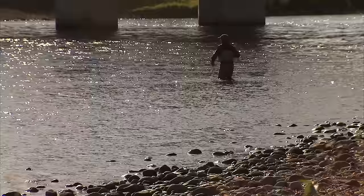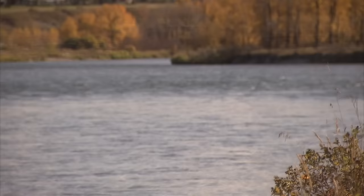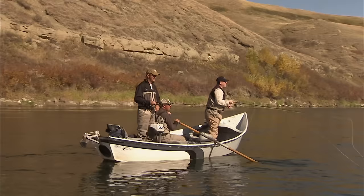Welcome everyone to the New Fly Fisher. On today's show, we fish the mighty Bow River, just downstream from the city of Calgary. We'll be using and discussing a variety of different techniques needed to be successful on this famous river. Get your notebooks ready. It's going to be a great one. Stay with us.